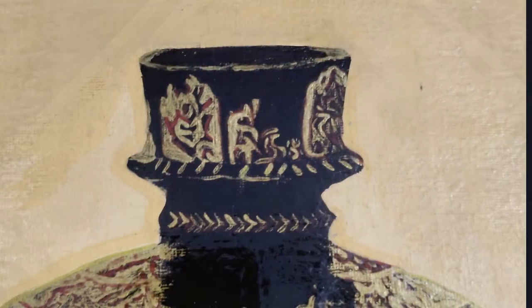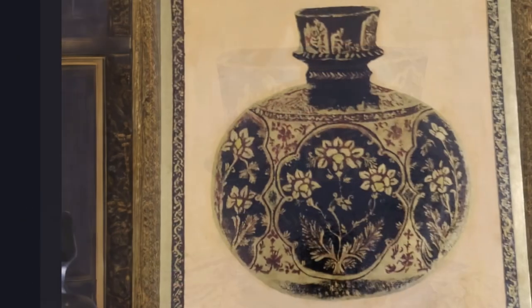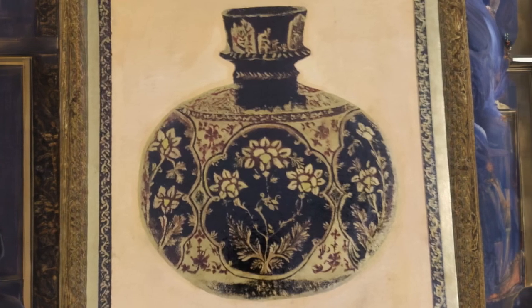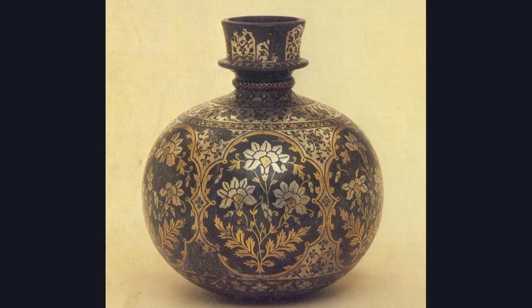A portrait of Bidri Art Masterpiece made by the artist Umaima Zainab, an artist from India. The masterpiece is of a hookah base inlaid with gold and brass, and is presented in the Victoria and Albert Museum, London.